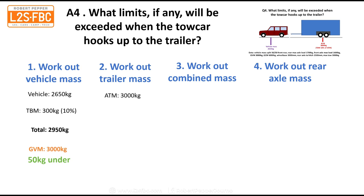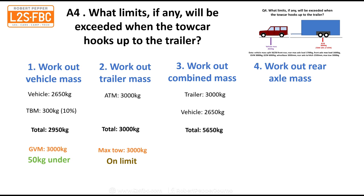For the trailer, we have an ATM of 3,000 kilograms, which is the maximum the vehicle can tow, so we're on the limit there. For the combined mass, the trailer is 3,000 and the vehicle is 2,650 — the tow ball mass is already included in the trailer ATM — so combined mass is 5,650 against a GCM of 6,000. We're 350 kilograms under, so happy days there.